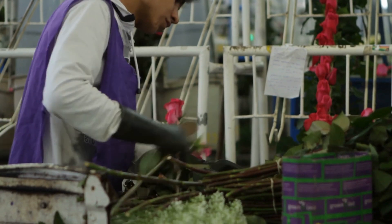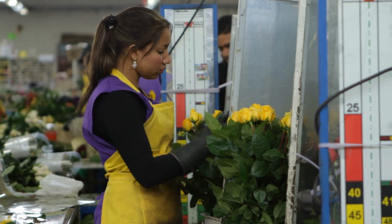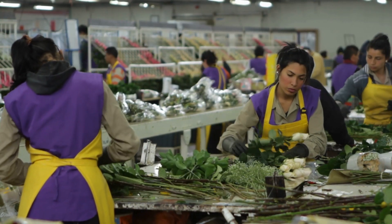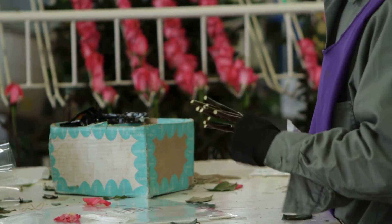We take extra care to remove any thorns and ensure every petal is flawless, discarding those that don't meet our high standards. This attention to detail guarantees that every rose you receive is fresh, vibrant, and ready to shine in your bouquet. We're committed to delivering roses that create memorable moments for every occasion.